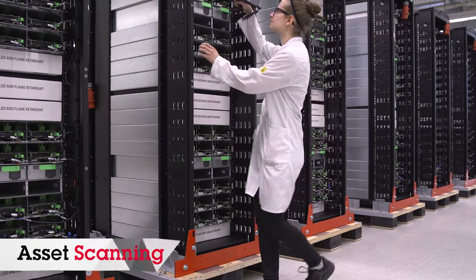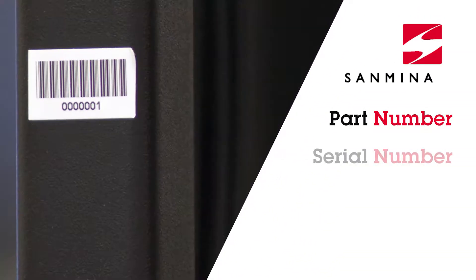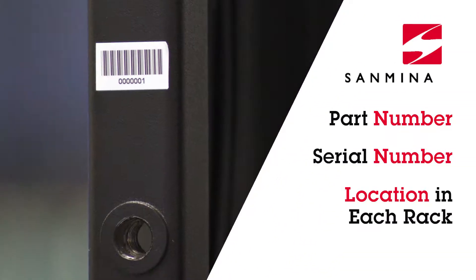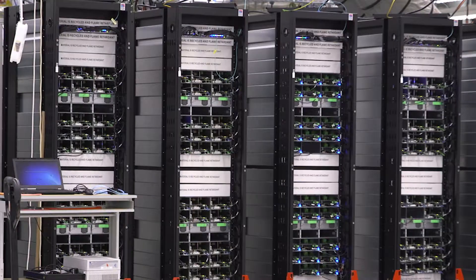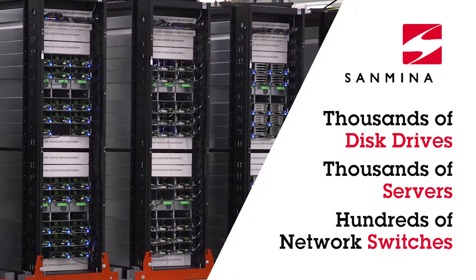An asset database associates each field replaceable unit with its specific rack system so that it can be easily located in a data center. A highly scalable system tests large numbers of rack systems in parallel.